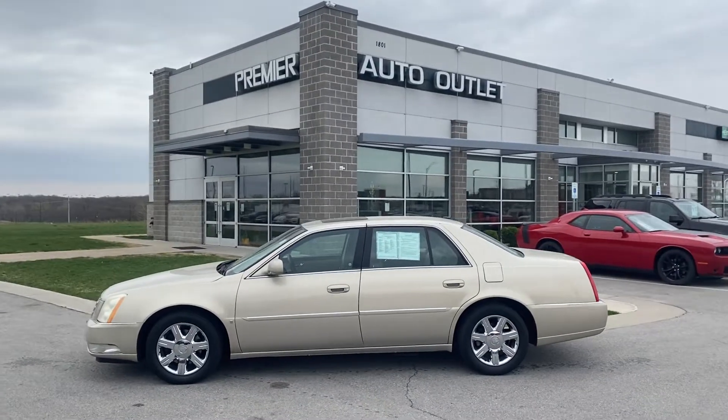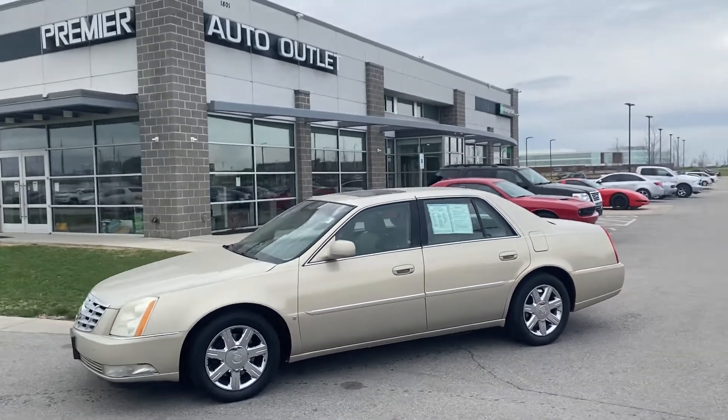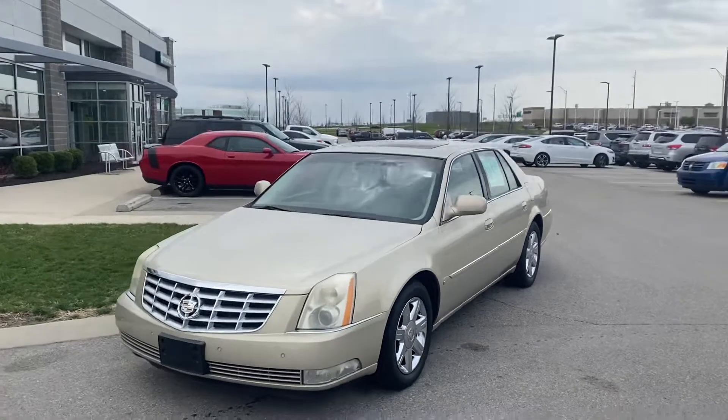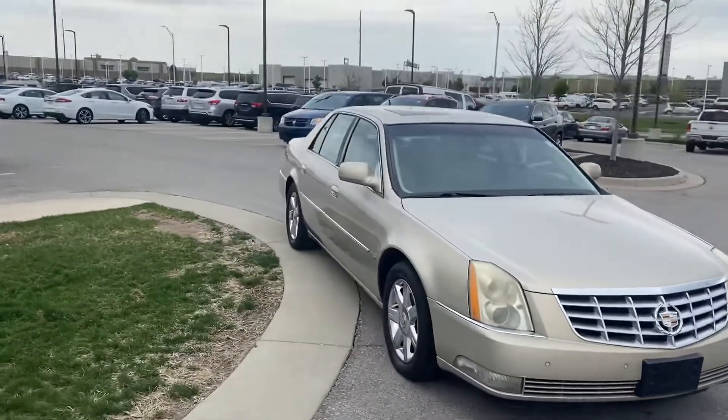Hey Brian, this is Scott over at Premier Auto Outlet. And this is the 2007 Cadillac DTS that you and I were chatting about. Looking over the vehicle, you're going to see that it's an absolute beauty. Well maintained vehicle.